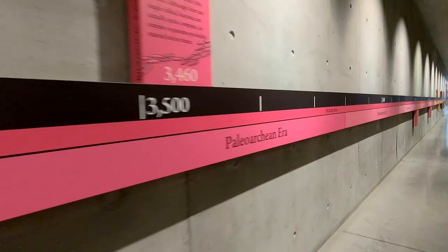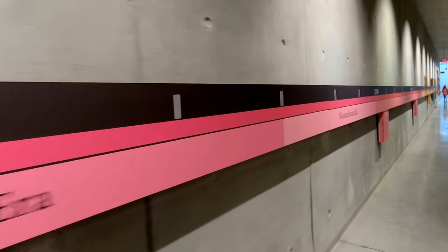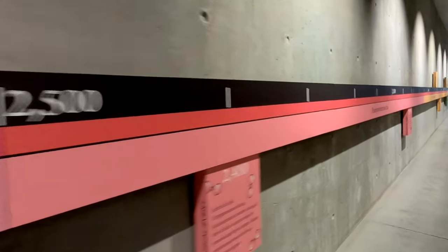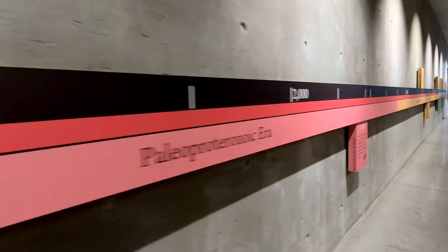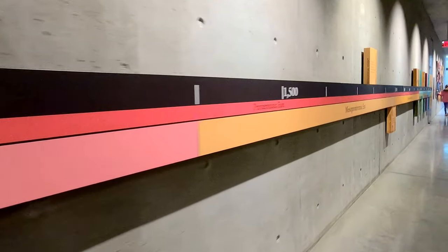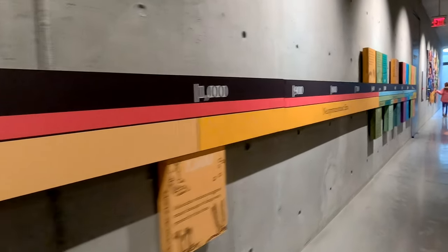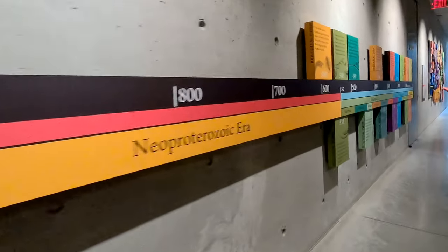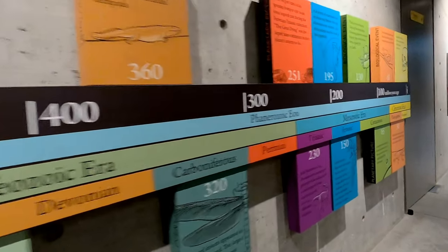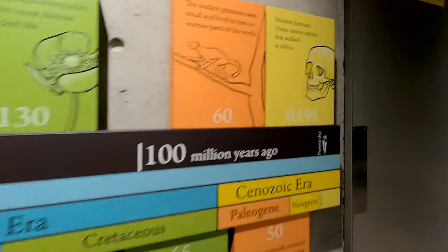This exhibit gives you a real sense of scale — how it took over a billion years from the time the Earth first formed to when the oceans filled and the first single-celled organisms arose, and then another billion years before biological processes evolved enough to begin forming oxygen and change the Earth's atmosphere. In fact, it's only in the last 500 million years that you start to see signs of life as we know it: the evolution of aquatic life, land mammals, plants, and finally, right down at the end, the emergence of modern Homo sapiens within the last 200,000 years.